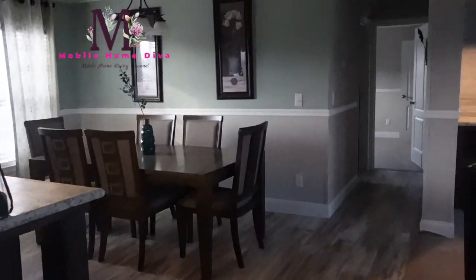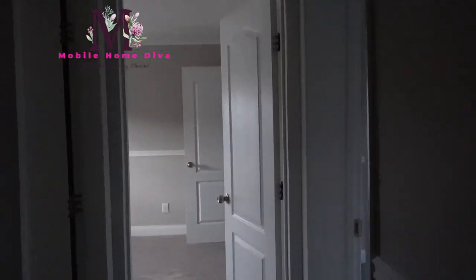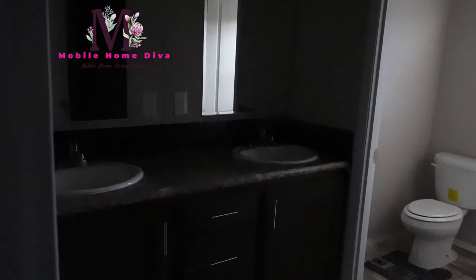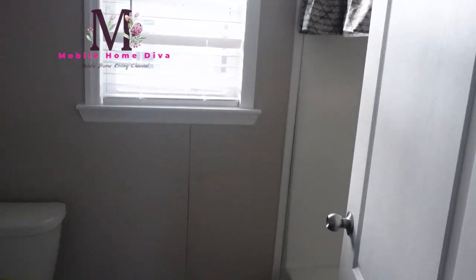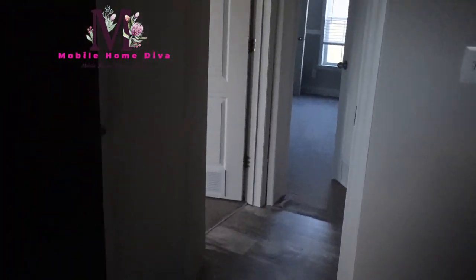Down this hall we have the guest bedrooms. To the left right here we have the guest bath. It comes with double sinks, two mirrors over those sinks, cabinet and drawer space, and storage space for the family. In this bathroom you have your toilet and a tub-shower combo, and a nice window that opens. And then there's your storage.